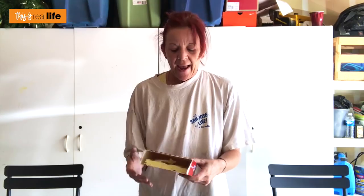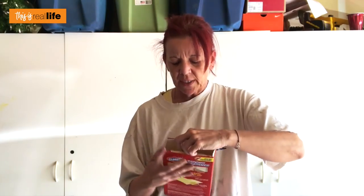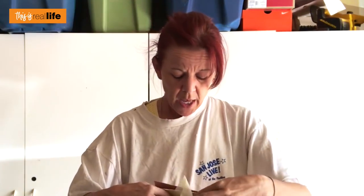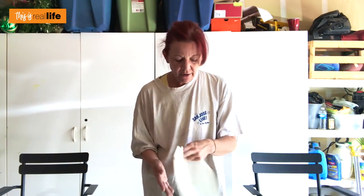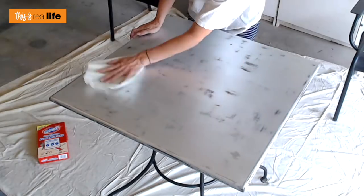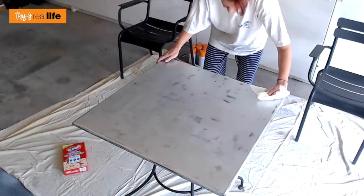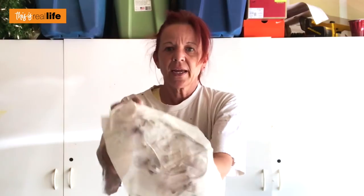I swept the floor and laid down a sheet, then I went inside and grabbed some Clorox dusters — they have a little tack to them. Pro tip: even though I was sanding, sweeping, and wiping already, I'm going to go over everything again with this tacky duster before I start painting to make sure there's no dust that'll mess up the finish.